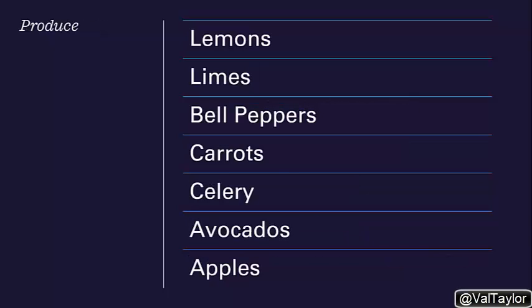In produce, I think you ought to have lemons, limes, bell peppers, carrots, celery, avocados, and an apple a day might help keep the doctor away. So stock up on these things. As I said in previous videos, you're not going to run out and buy all of this stuff all at once — just a little at a time as you're cooking and eating and enjoying the kitchen.